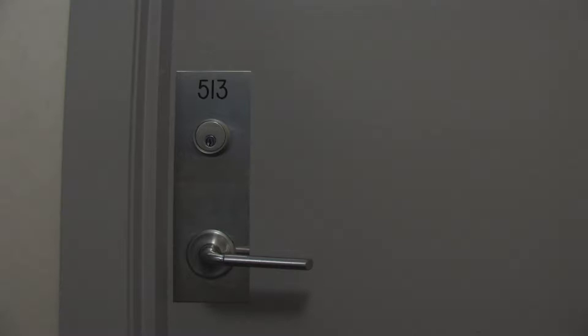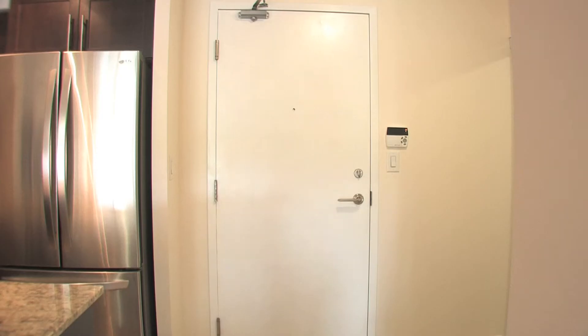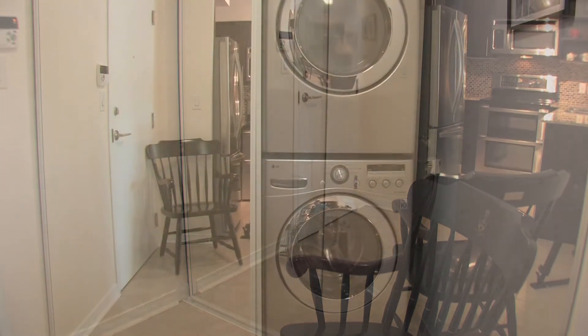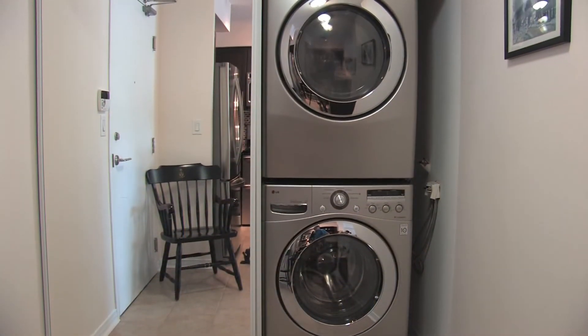Welcome to Suite 513. Large foyer with floor-to-ceiling mirrored closet and upgraded washer and dryer.